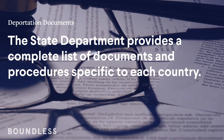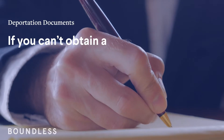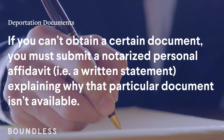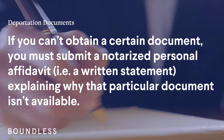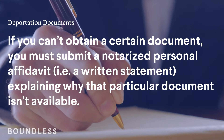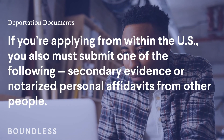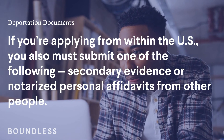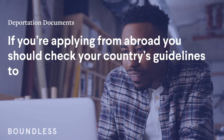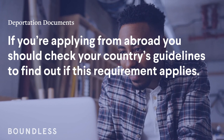The State Department provides a complete list of documents and procedures specific to each country. If you can't obtain a certain document, you must submit a notarized personal affidavit — i.e., a written statement — explaining why that particular document isn't available. If you're applying from within the U.S., you must submit secondary evidence or notarized personal affidavits from other people. If you're applying from abroad, you should check your country's guidelines to find out if this requirement applies.